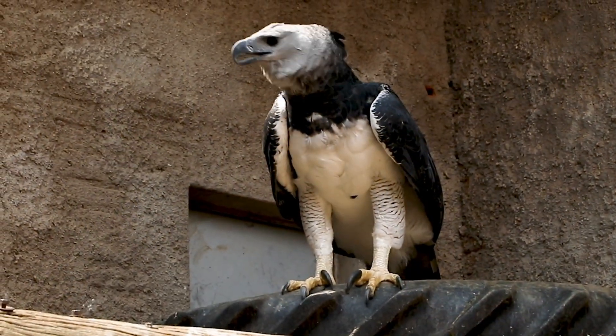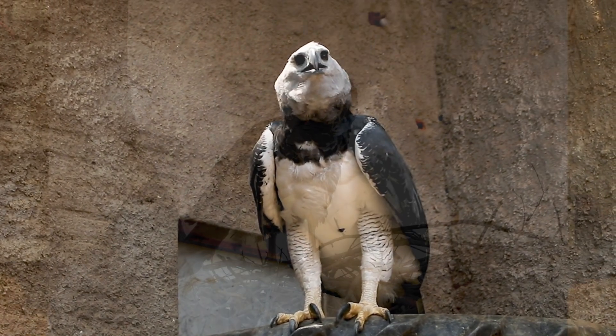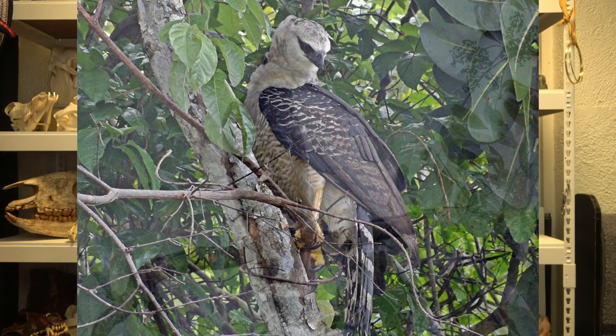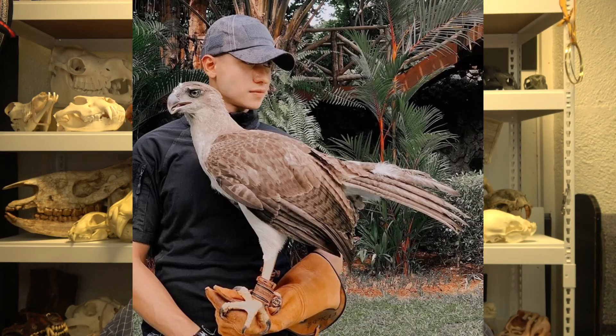It kind of looks like a discount harpy eagle. The harpy eagle is just beefy with big old legs and broad shoulders and a broad leg stance. The Guyana Crested Eagle, which is a type of harpy, is really narrow and very long-legged. Harpy eagles do have long legs, but Guyana Crested Eagles seem to have disproportionately long legs — as do the Papuan Eagles, the other of the three harpies.